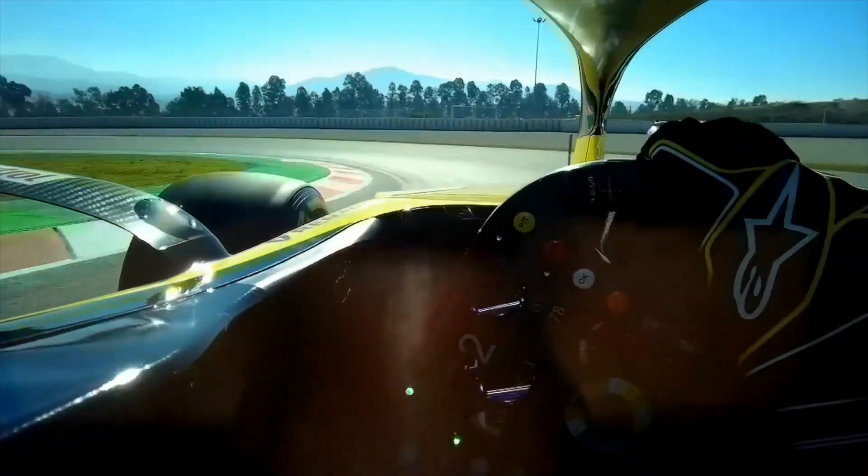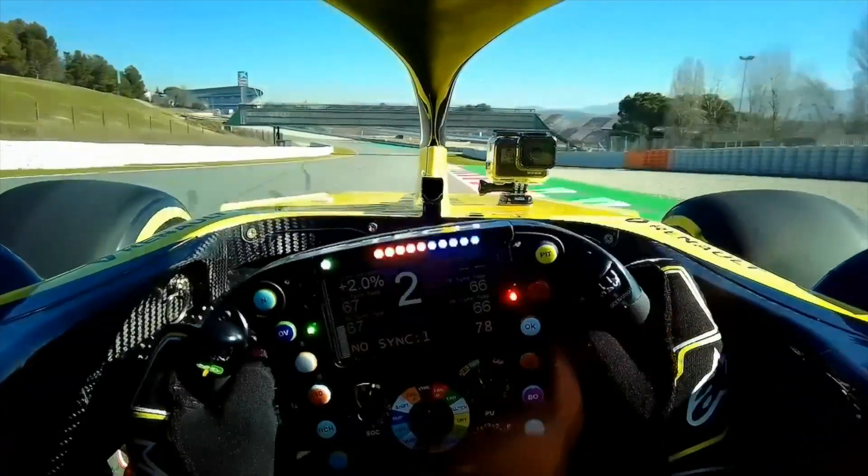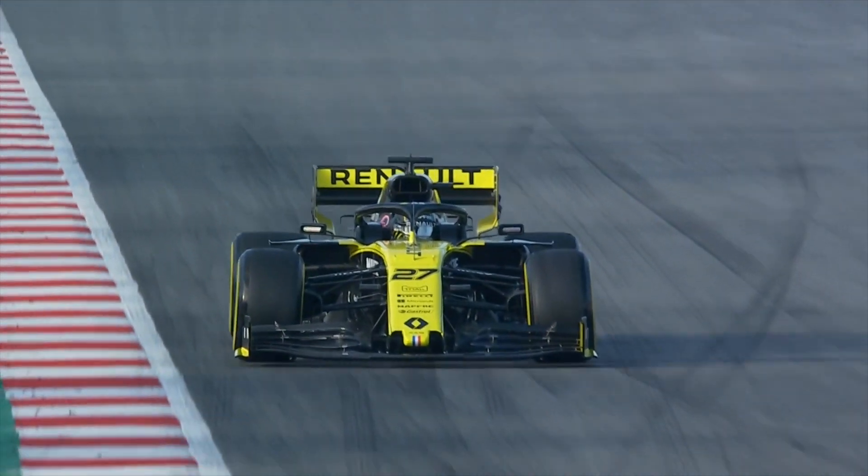The P3 session on Saturday morning is normally set aside entirely for qualifying preparation. It's an important part of the weekend, although sometimes the weather at Silverstone can play its part. If it's been wet all day Friday, for example, you would have to try and do some race preparation as well as your normal qualifying work.